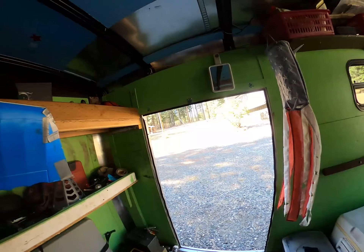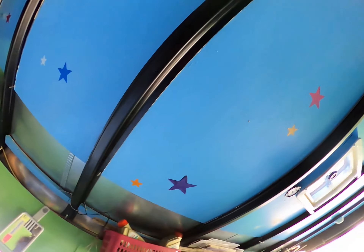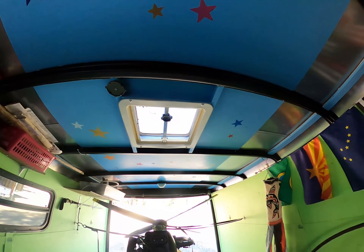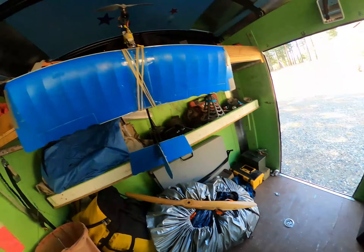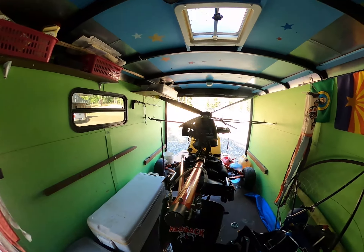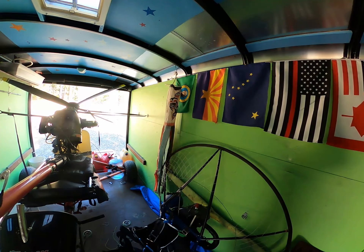I think that about wraps up the trailer. Did some custom paint jobs in there — Jerry did: stars on the ceiling, green on the sides, and brown on the bottom. I've owned this trailer now for about 20 years.